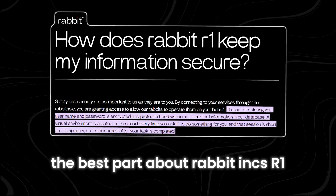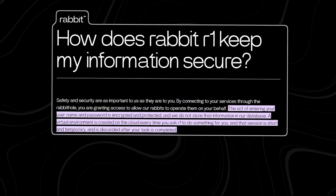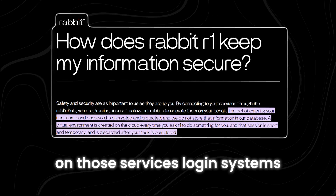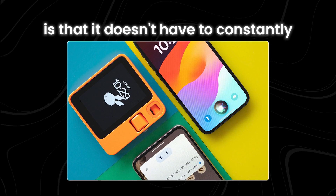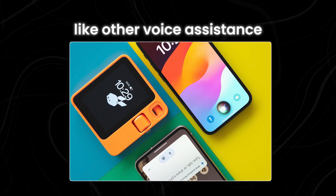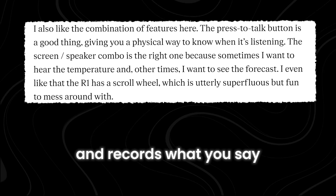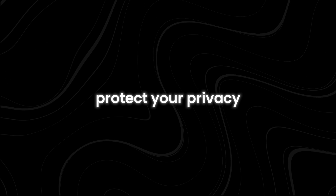The R1 doesn't keep any of your login details for other services you use. When you log in to other apps or websites through R1, all the authentication happens directly on those services' own login systems. You can disconnect R1's access whenever you want and delete any information it might have stored. Additionally, the R1 doesn't have to constantly listen to everything you say — the microphone only turns on when you press the button, giving you more control over when R1 is listening and helping protect your privacy.